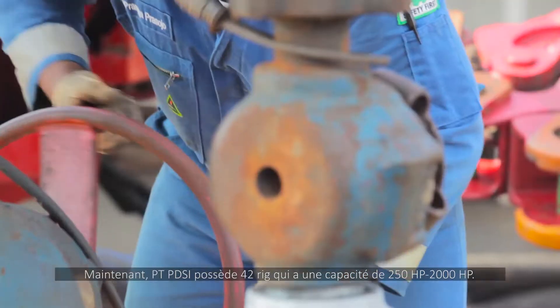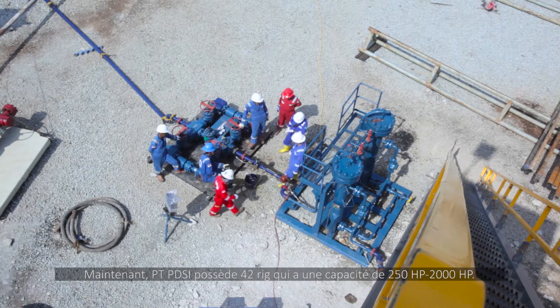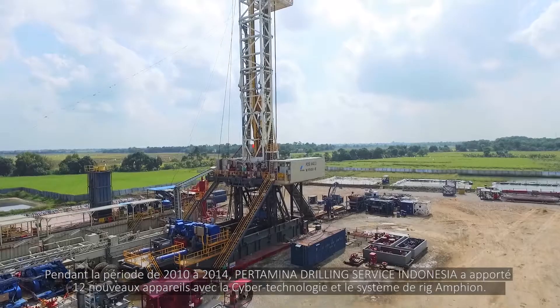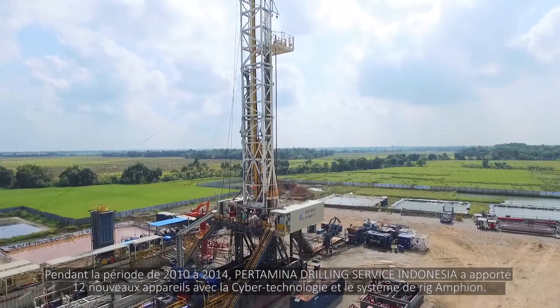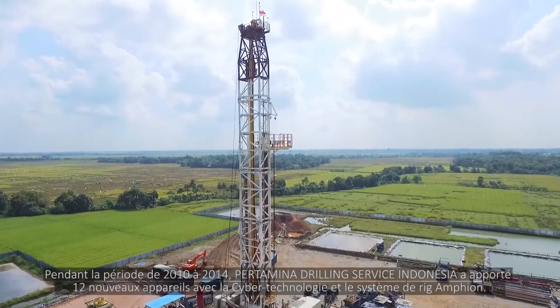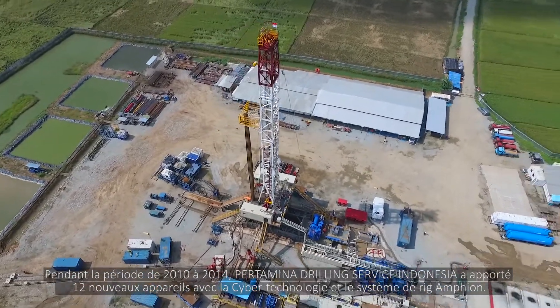PT PDSI owns 42 rigs which have the capacity of 250 to 2,000 horsepower. In the period of 2010 to 2014, Pertamina Drilling Service Indonesia has brought in 12 new rigs with cyber technology, a walking system, and an amphion rig system.